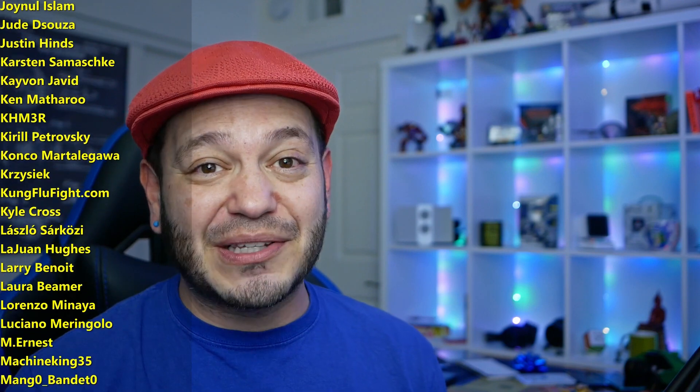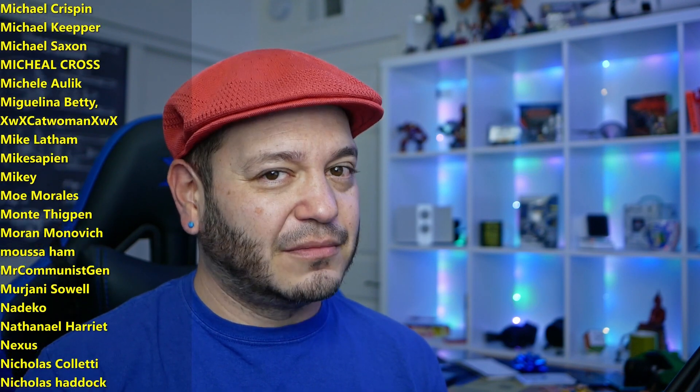You know where you can find me around the rest of the internet at SomeGadgetGuy on Twitter, Twitch, Facebook, and Instagram. I will catch you all on the next video.